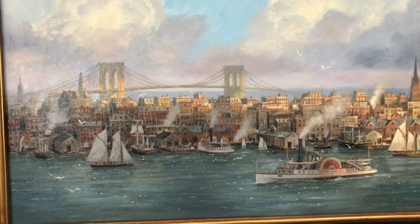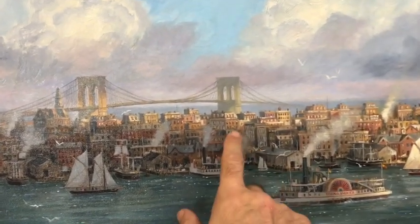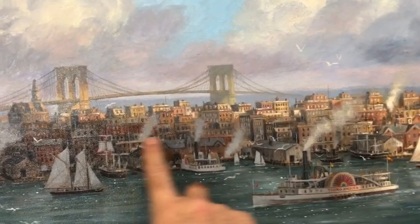This is right about where the World Trade Center — the Freedom Tower — is today, this area right in here.